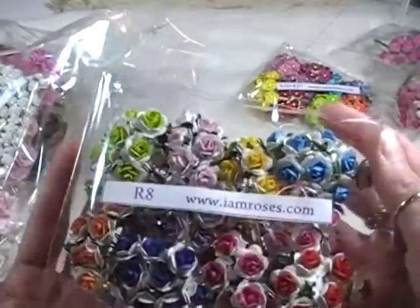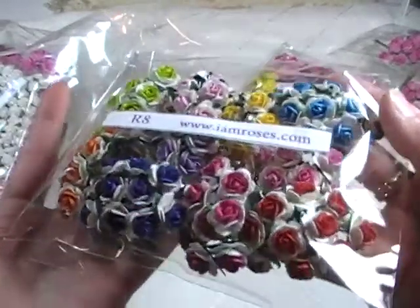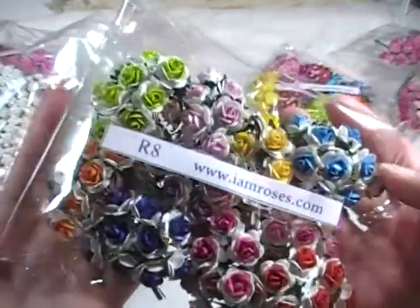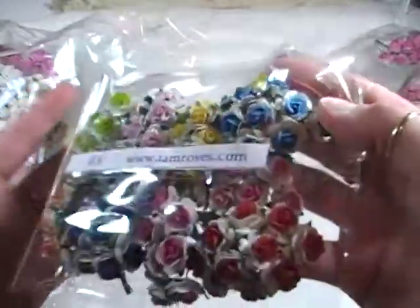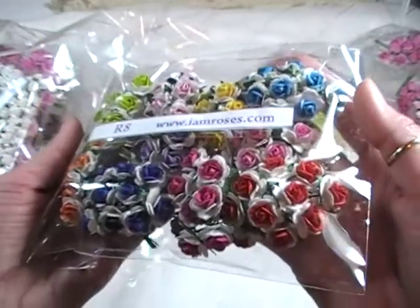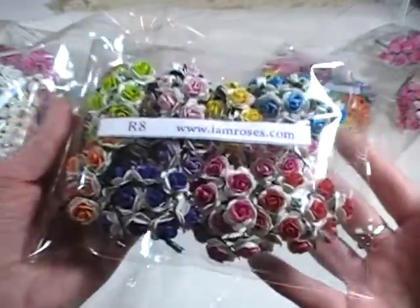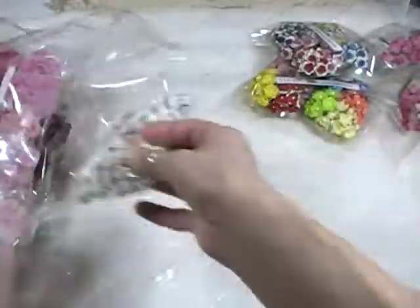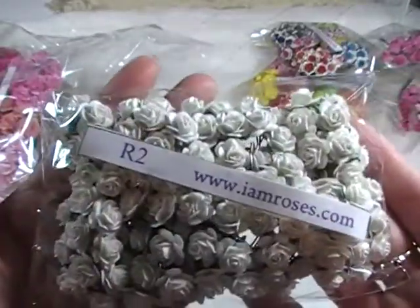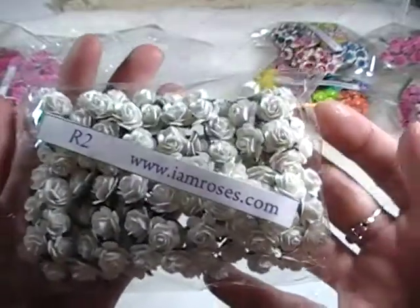Oh my goodness — eight little flowers, two-colored flowers. I love the mixed colors because we all kind of get in a rut of just ordering the same flowers. I usually mostly order whites and creams because I can color them, and then I'll order pinks and browns and blacks. I love these and I use these a lot.